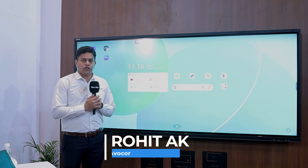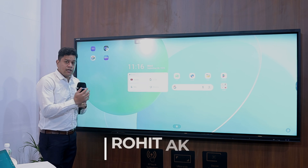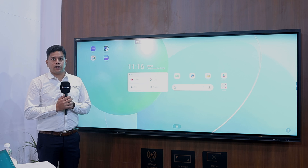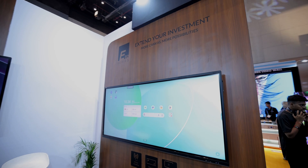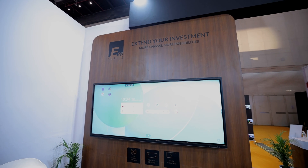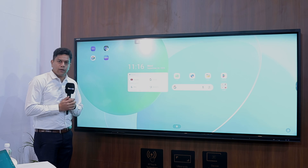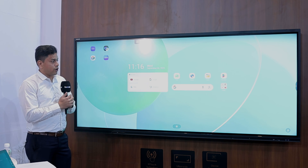This is a 92-inch interactive display in an EDLA format. We are showcasing this concept here at Infocom India to gauge the market response from our customers, consultants, and system integrators. This is a product that's going to be available, and we would love to hear more feedback before we go full-fledged with it.